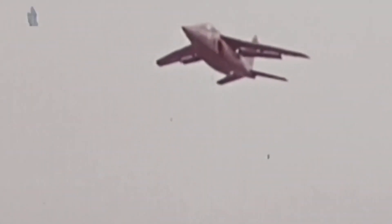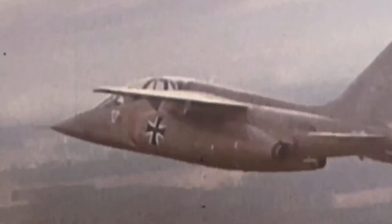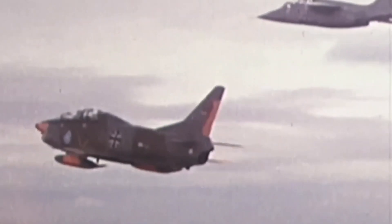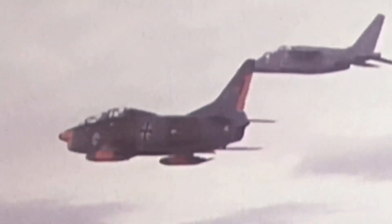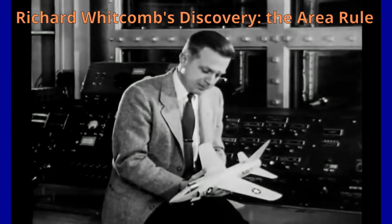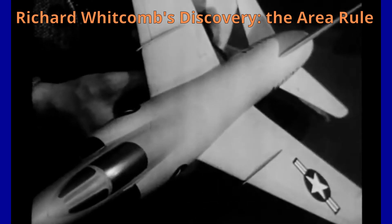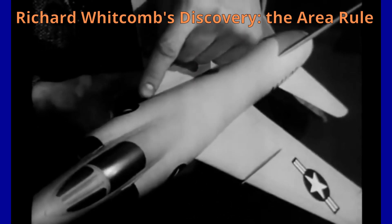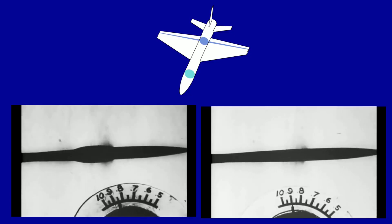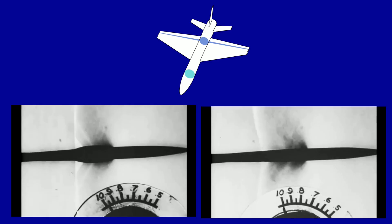The Alpha jet proved to be a light twin-engine aircraft with a simple but efficient structure and an aerodynamic shape that conformed to the area rule. Whitcomb's area rule states that in order to minimize drag at speeds close to Mach 1, the cross-sectional area of the aircraft should be as constant as possible, which helps to reduce drag and improve the overall performance of the aircraft.